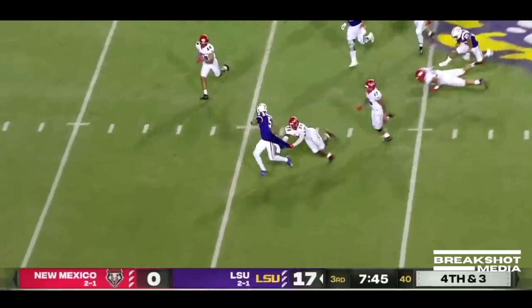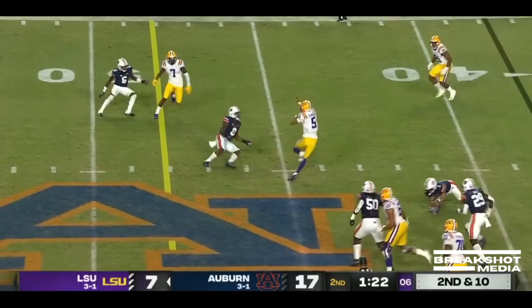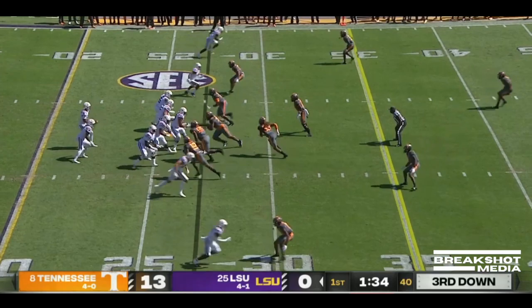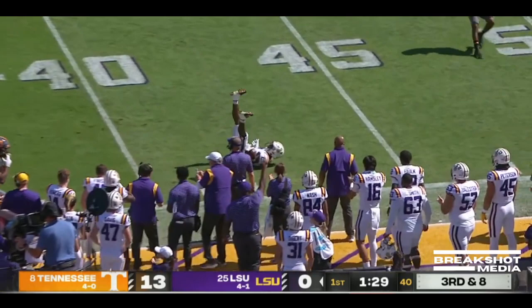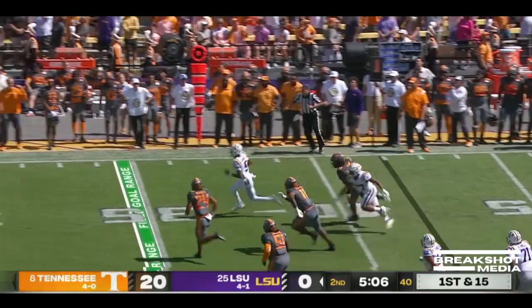Second and ten, pocket is collapsing. Daniels slithers out, keeps his footing, gets to the outside and picks up yards. Another Tennessee blitz — long throw dead into Malik Neighbors. Blitz coming, gets picked up again. Daniels extending the play, flag in the secondary. He breaks a tackle, turns the corner. There goes Jayden Daniels, scrambles.